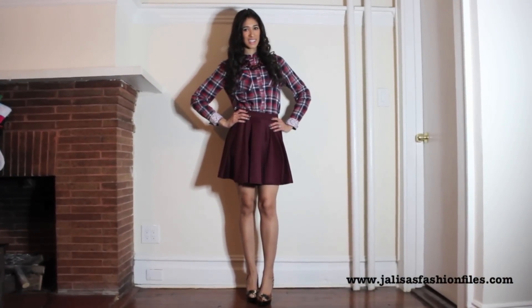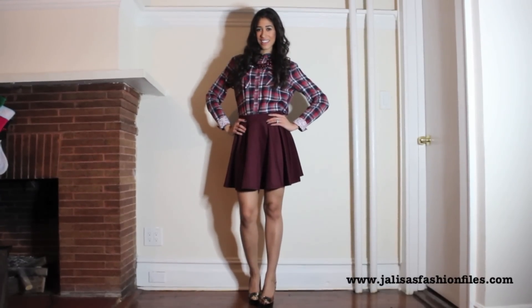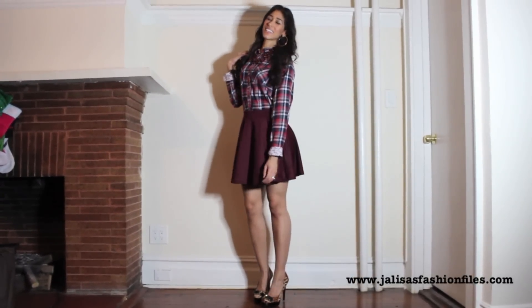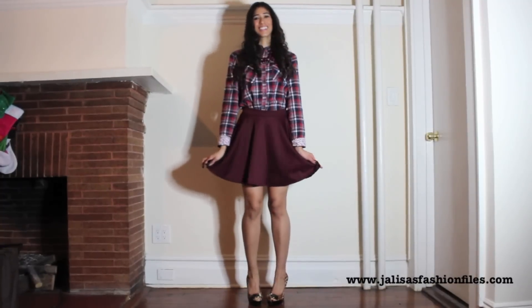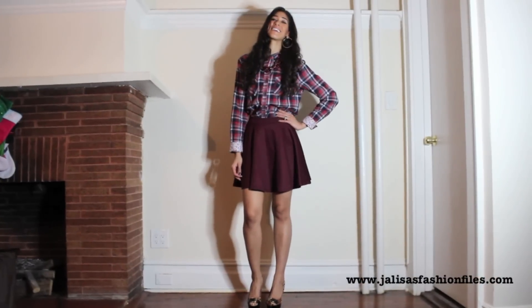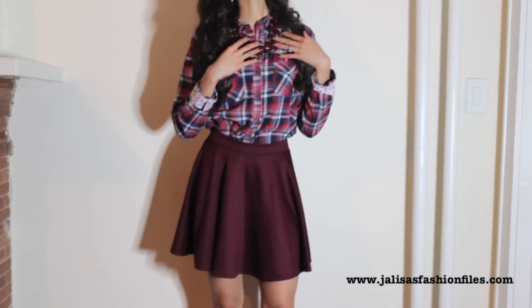For outfit number two, we're again working with a classic print — plaid. In this case, we don't have to worry about adding a jacket or blazer because the shirt has enough color going on, toned down just a little bit with the solid color of the skirt. What I also really like is that the animal printed shoes add a unique spin, showing that you're interesting and fun at the same time.